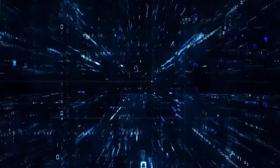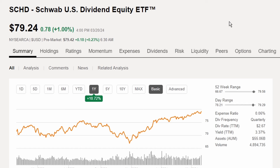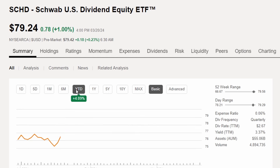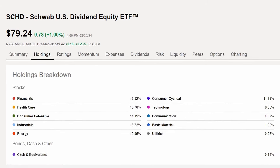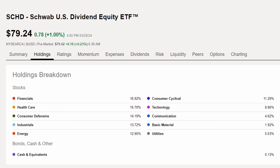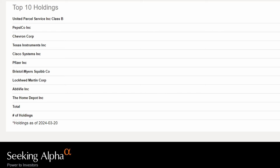For all the details on reconstitution and the screening process, I'll link to that video in the description below. As of this recording, SCHD is trading at $79.24 a share, up 10.72% in the last year, and up 4.09% year to date. Looking at the overall holdings, the biggest change is the drop in technology holdings with the loss of Broadcom. Scrolling down to the top 10, UPS takes the top spot at 3.99%.